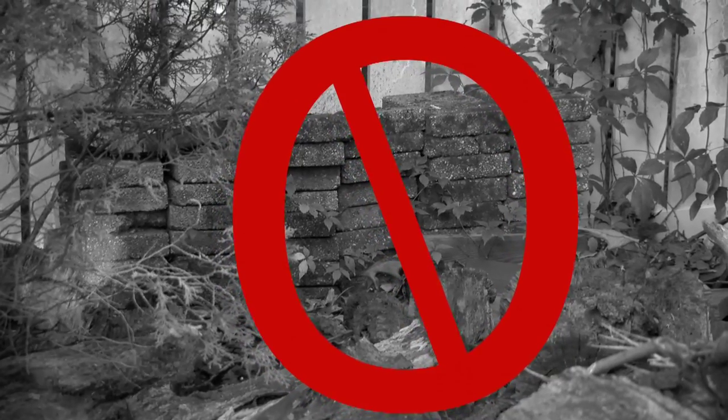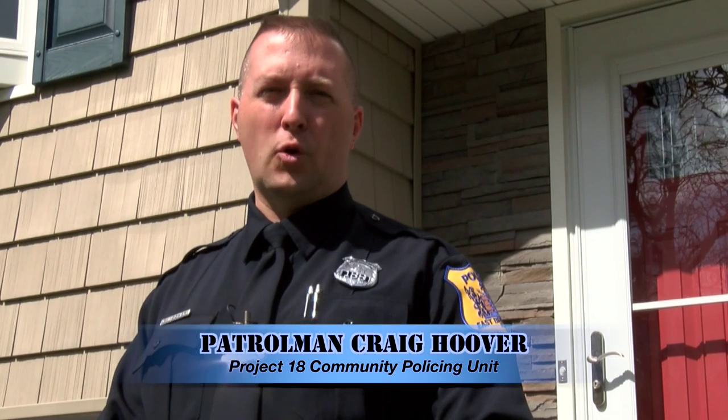If you would like more information on how to secure your home or business, the Project 18 Community Policing Unit is available for advanced security surveys. Again, I'm patrolman Craig Hoover of the East Brunswick Police Department's Project 18 Community Policing Unit. Remember to stay safe and be street smart.